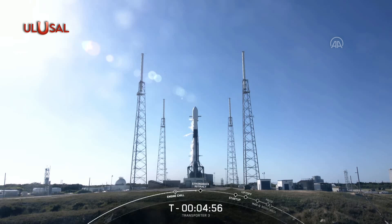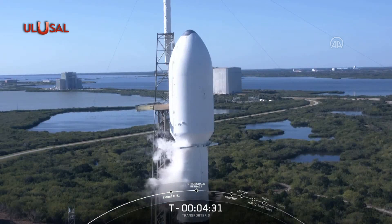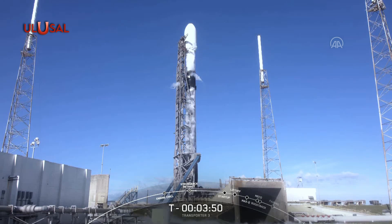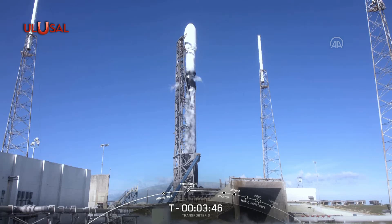At T minus seven minutes, we began engine chill. It's away from liftoff. The vehicle is healthy and we're currently working no issues. Here on your screen you can see our strong back. That's part of the transporter erector, also called the TE.